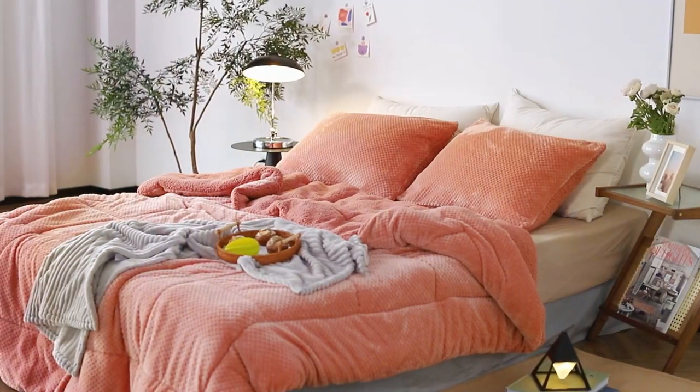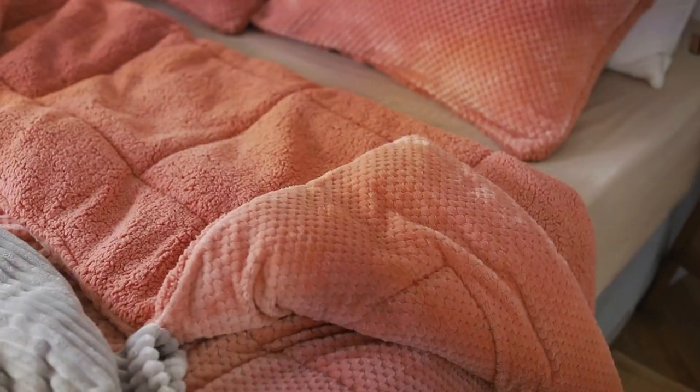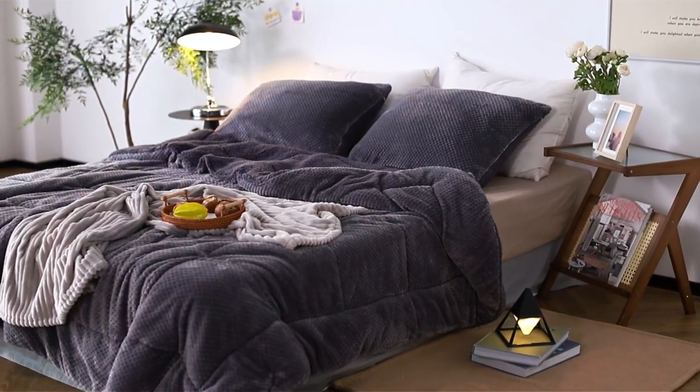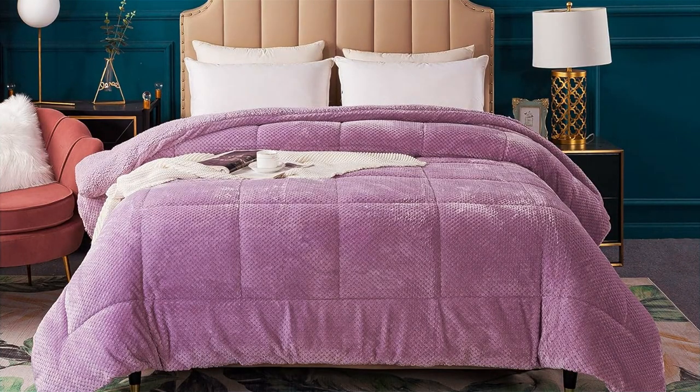Plus, it's easy to clean as it's machine washable. Specifications-wise, it's available in various sizes and colors, allowing you to match it with your bedroom decor effortlessly. If you want the best of both worlds — warmth and luxury — the KASENTEX Luxury Plush Sherpa Comforter is the way to go.